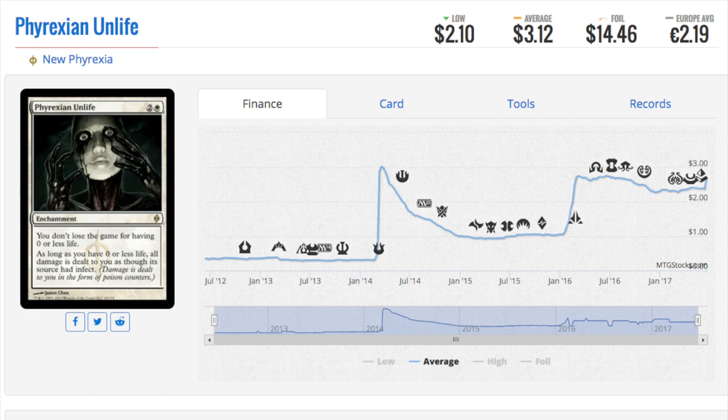Next card is Phyrexian Unlife — this was the definition of bulk. You couldn't even sell it for twenty cents or five cents. However, whenever you have something that says you don't lose the game for having zero life or less, that is very very good. Now why is this card of interest today? You can only lose if you have zero or less life, and all damage is dealt to you as though it has infect — but what if things didn't have infect, what if you couldn't get counters including infect counters?